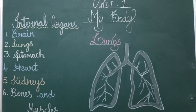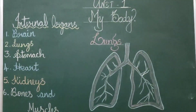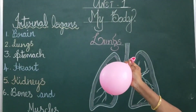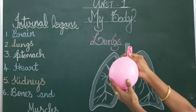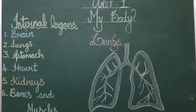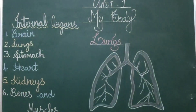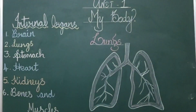It expands. Now I am going to explain how it returns to its original position. Look at this balloon — it is bigger because we take in oxygen. Now I am going to let the air out. It becomes its original position. Likewise, when we breathe in, we breathe oxygen and our lungs become bigger. When we breathe out carbon dioxide, our lungs return to their original position.